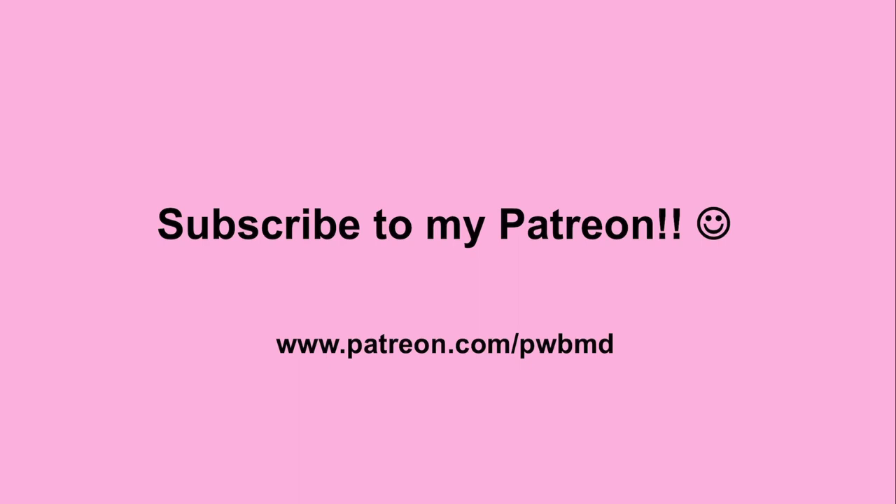If you haven't had a chance yet, please consider subscribing to my Patreon. You can get there by clicking the link in the description or on the i-button in the upper right corner. I very much appreciate all contributions to help offset the cost of these videos.